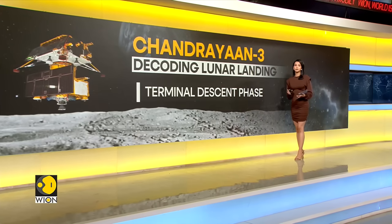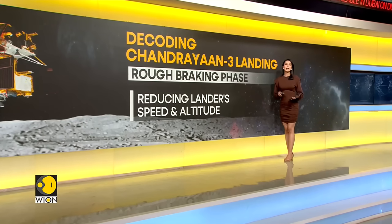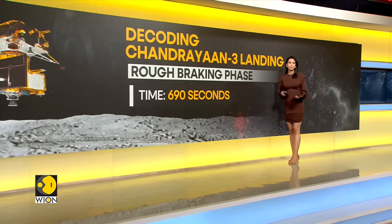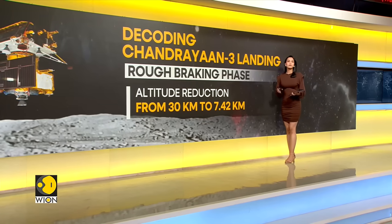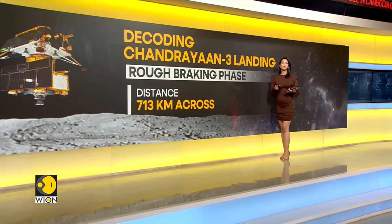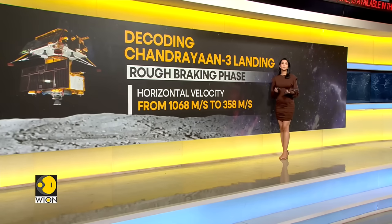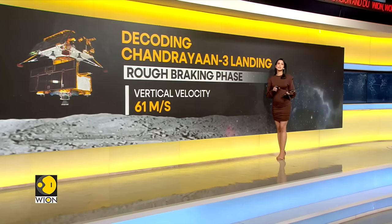The first and most critical part of the landing is the process of bringing the lander's horizontal velocity down to facilitate a soft landing at the pre-designated landing site. This rough braking phase will be initiated when the lander is at a height of about 30 kilometers from the lunar surface. In the crucial 690 seconds that follow, the height will be reduced to 7.42 kilometers, while the lander covers a horizontal distance of over 713 kilometers toward the landing site. At the end of this phase, horizontal velocity will be reduced to 358 meters per second and vertical velocity raised to 61 meters per second.